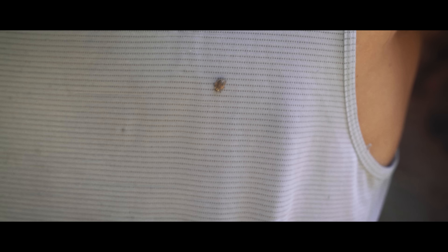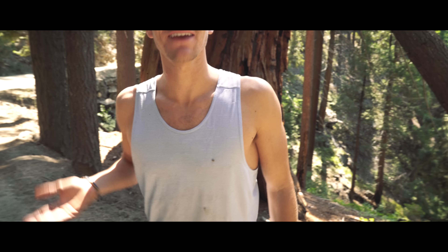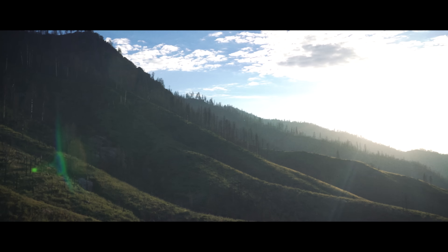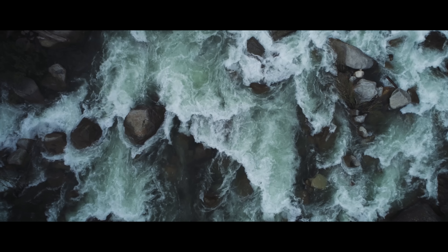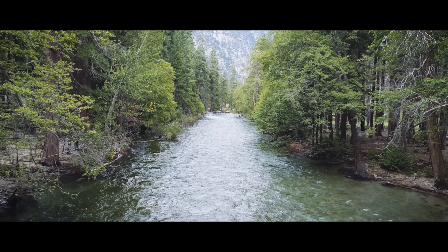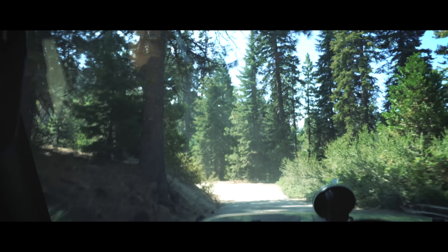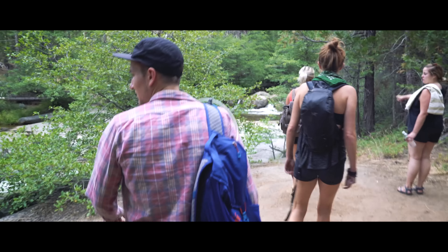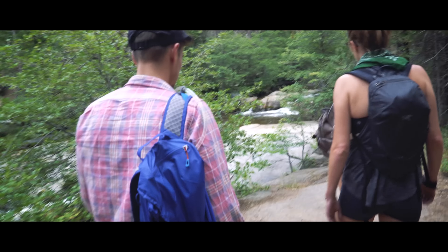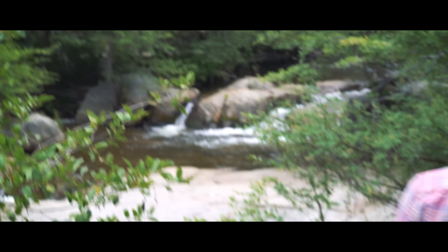I believe you have a little friend in your shirt right there — a little passenger. Steven. I love it, Steven. We're off to see the river, the wonderful river of Sequoia.